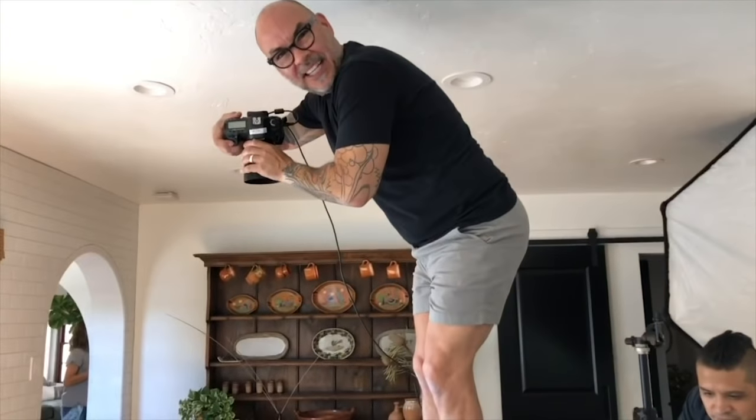This is my favorite shot from the shoot — Matt standing on the counter. How often does this happen? Every day. Side note, Matt's got really good legs. Matt's got the best legs. Good work, Matt.